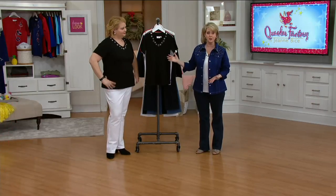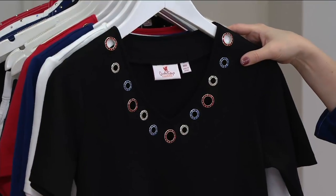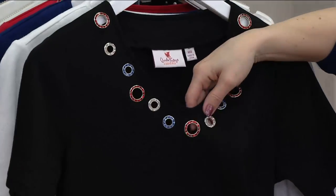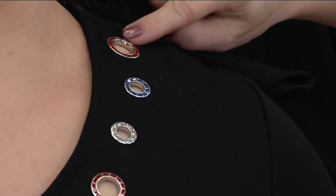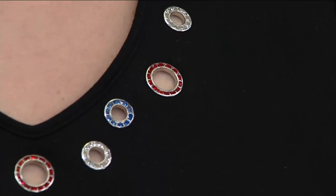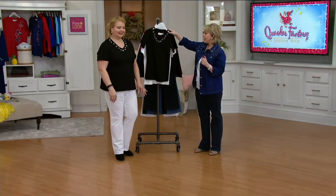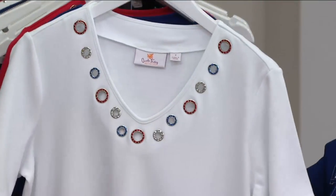We're wearing it in black — the black is brand new today. Let me show you: we'll come in a little closer. This was a customer request to bring this back in black, so if you've been asking for it, don't wait. You can see there's red stones here, blue stones there, clear stones — red, blue, clear — it goes all the way around. They're actually set into those grommets. It's just a whisper of skin. Sassy but not revealing.